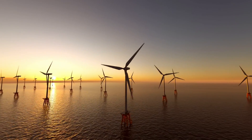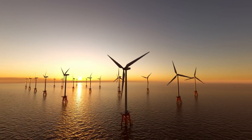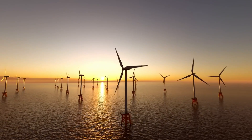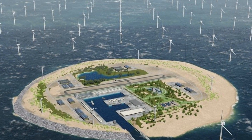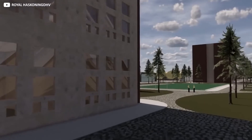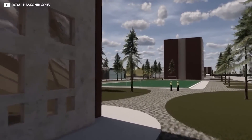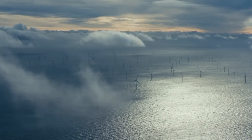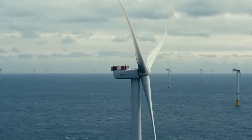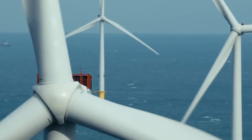Bornholm is steadfastly advancing towards generating 3 gigawatts of offshore wind power for Germany and the Netherlands by the early 2030s. Beyond the approved governmental plans for Bornholm Energy Island, exciting prospects include ammonia bunkering for ships, as well as the development of power-to-fuel and biogas production facilities.